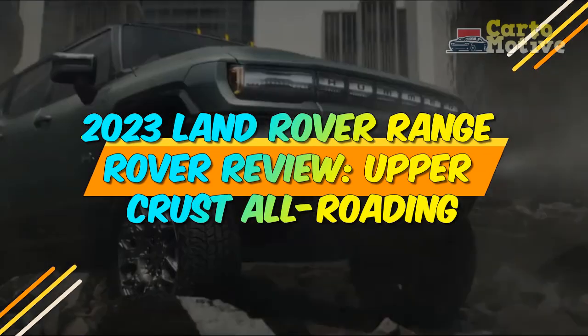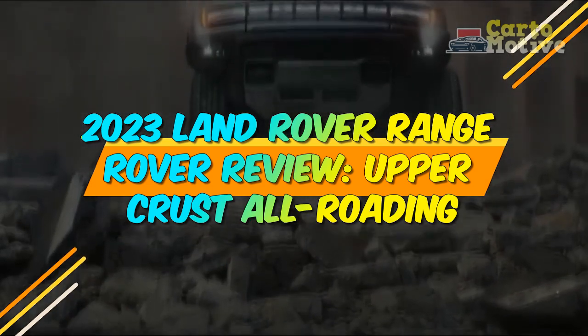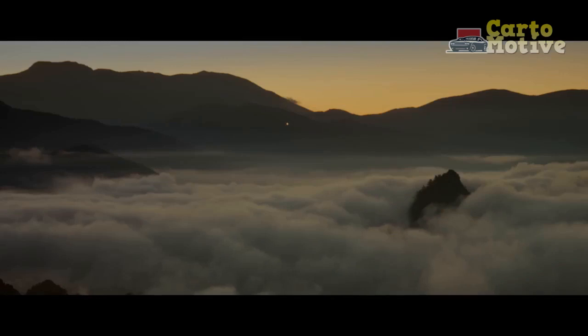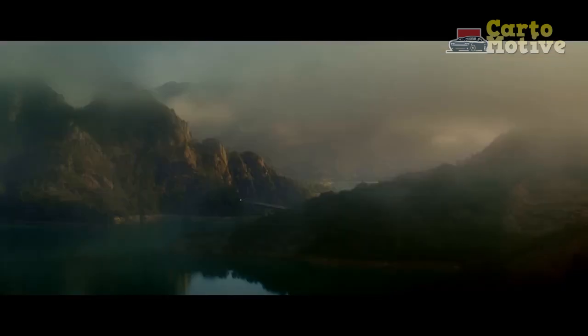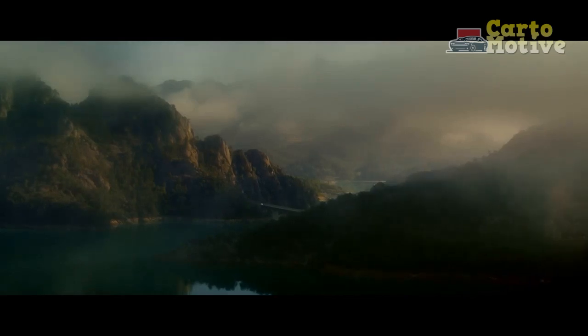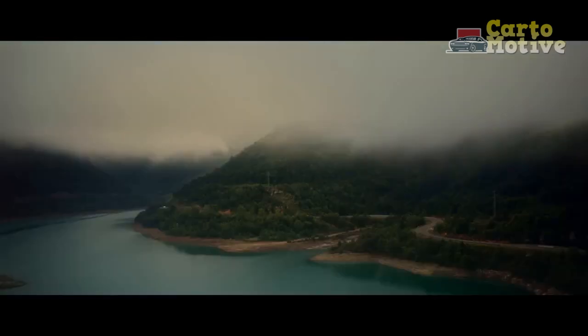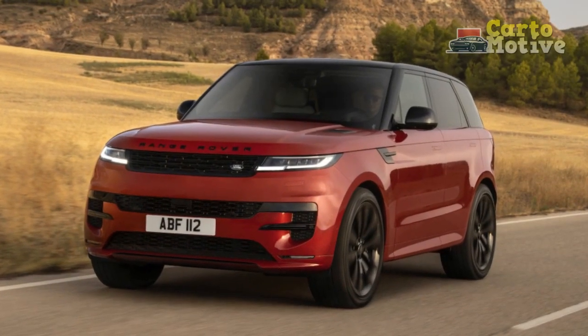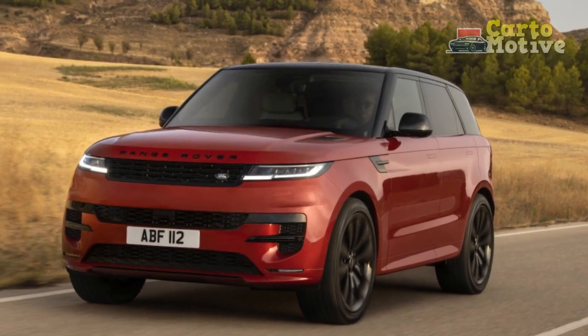2023 Land Rover Range Rover Review: Upper Crust All-Roading. The big-body, full-size 2023 Range Rover started the luxury SUV segment in 1969. Since then, it's spawned a few other Range Rover models, but this is the fifth generation of the original, launched in the USA in 2022.